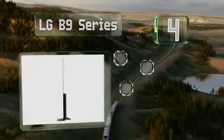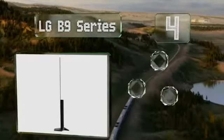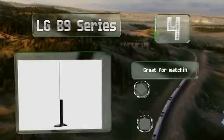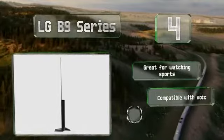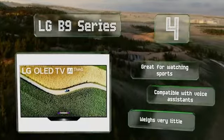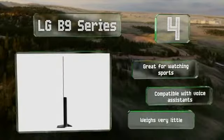At number 4, the LG B9 series isn't cheap by any means, but it's still the most affordable new OLED model available in the USA. Its individually lit pixels promise rich colors, especially high contrast, and an image that won't wash out when viewed from an angle. It's great for watching sports and compatible with voice assistants. It weighs very little too.